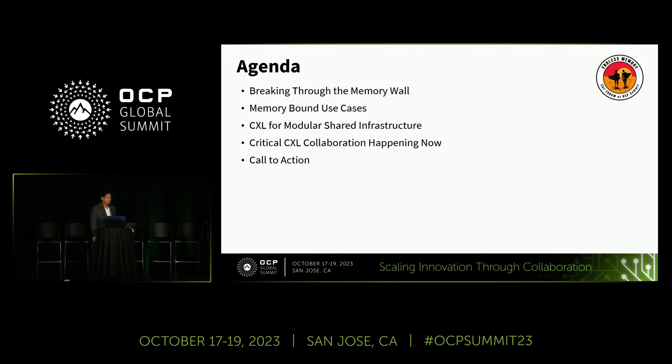We'll look at a couple of different system designs accommodating double-width add-in cards as well as shared infrastructure. Throughout this OCP Summit, a lot of people have talked about DCMHS, so we'll cover that design and see how CXL can be used there. We'll also talk about some of the CXL collaboration happening now.